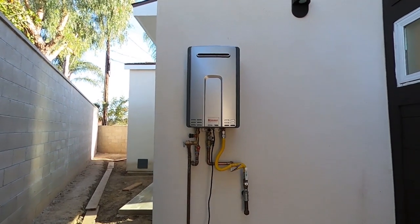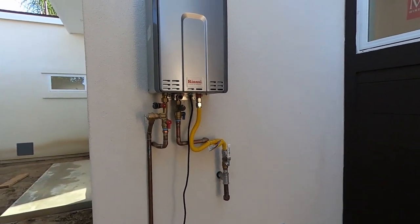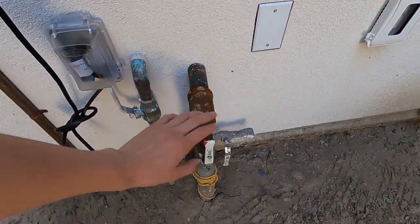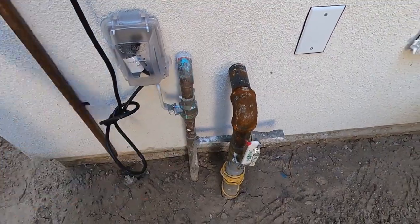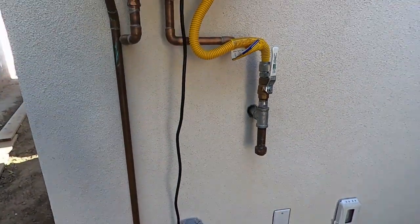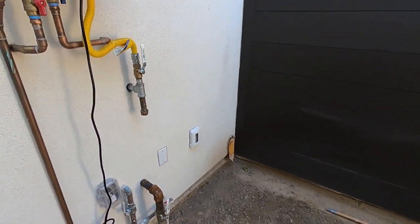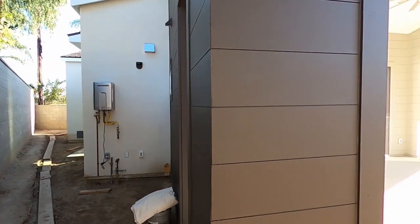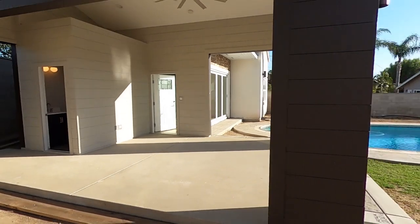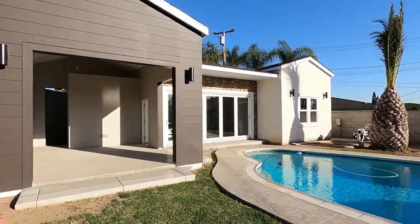If you saw the video of this property under construction, this was just a bunch of wood with nothing installed — some plumbing, but nothing like this. Now the water heater has been installed, all the copper pipes, the gas line with a shutoff valve, and the water shutoff valve. There's an electrical plug for the water heater and an additional plug for whatever you need. The building is 1,000 square feet; the living space is about 700 square feet. I have to say this is a luxury ADU — not standard construction.